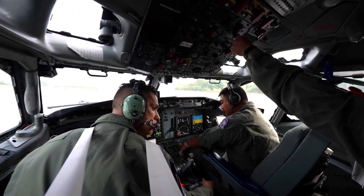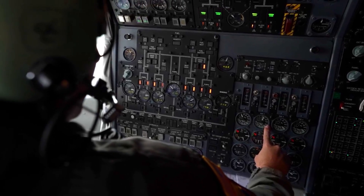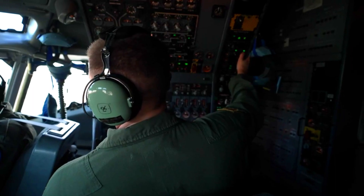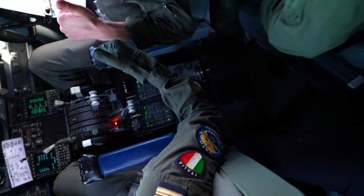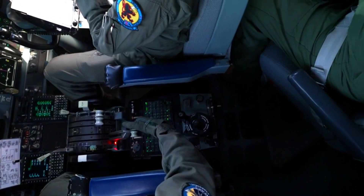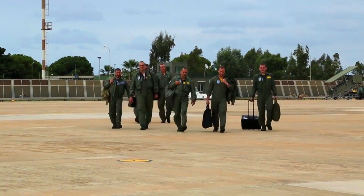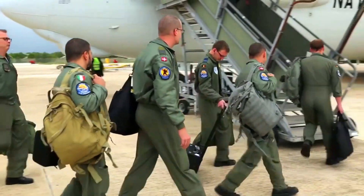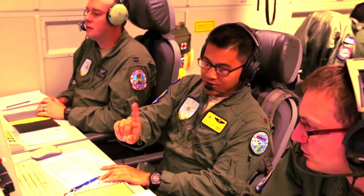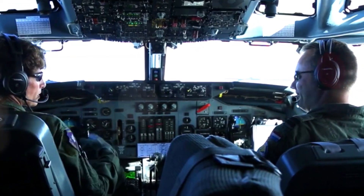Northrop Grumman Corporation was awarded a contract by the U.S. Navy to evolve the E-2D Advanced Hawkeye cockpit and computing architecture with Delta Systems Software Configuration 6 – DSSC 6 – through 2028.